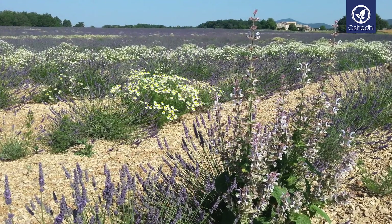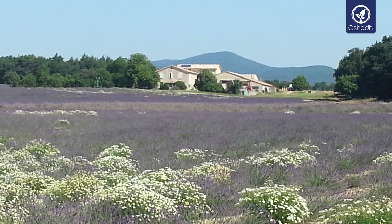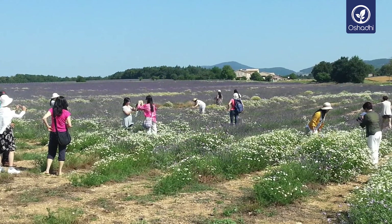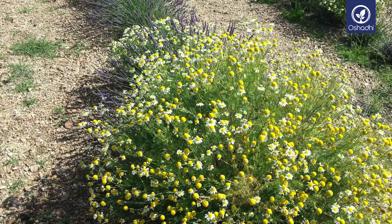It has excellent ability to ease neurologic pain and inflammatory processes, especially of the eyes and the stomach, like ulcers. It also helps in cases of cystitis, arthritis and inflamed joints, and rheumatism.